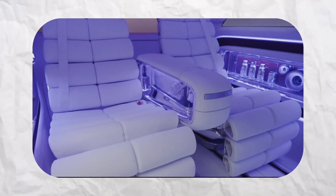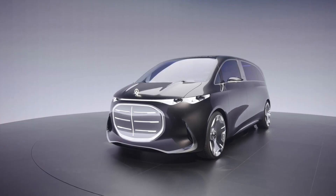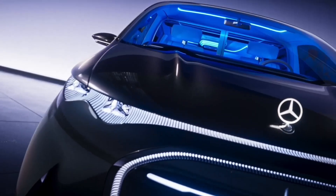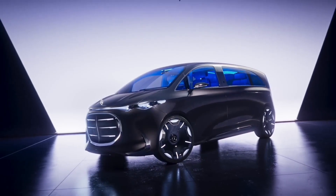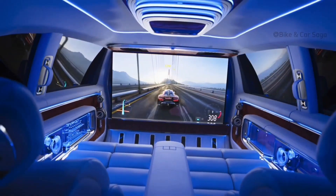The Vision V is not merely an interior extravaganza. Its most imposing external element is a grille built from more than 200 individual glass components, making its face bold and futuristic. Even as a concept, the Vision V shows what's possible when conventional automobile styling is combined with state-of-the-art innovation to create a combination of luxury, technology, and comfort — a genuinely visionary package.